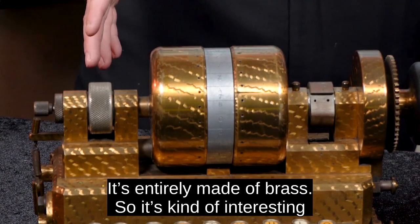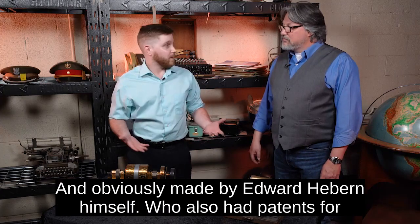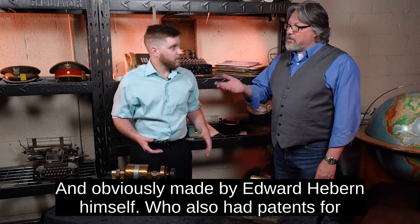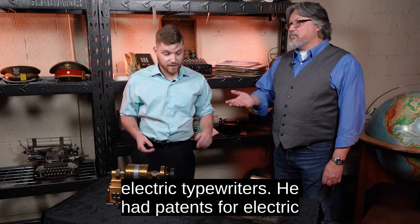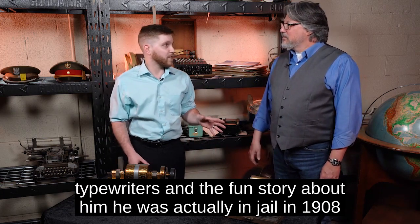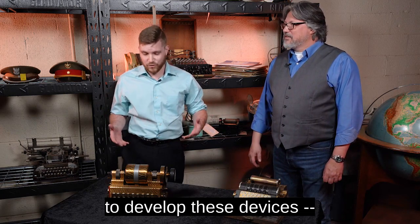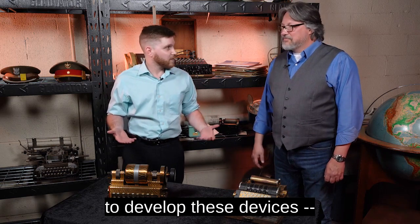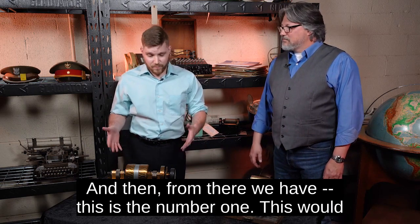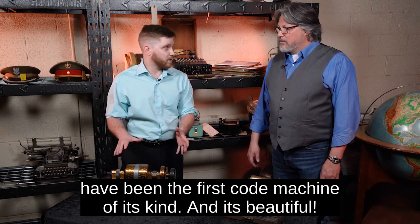It's entirely made of brass, so it's kind of interesting looking, and obviously made by Edward Hebern himself. He also had patents for electric typewriters. The fun story about him is he was actually in jail in 1908 for stealing a horse, and that's where he came up with the time to develop these devices. This would have been the first code machine that he came out with.